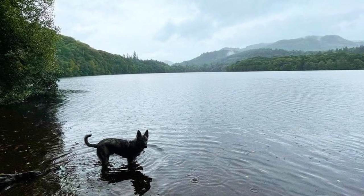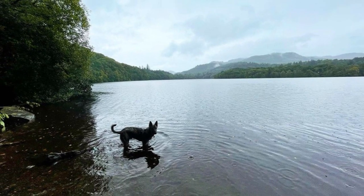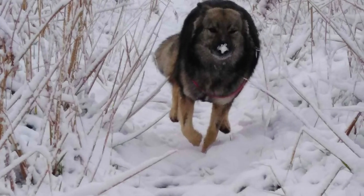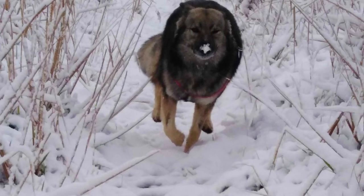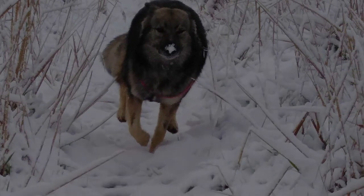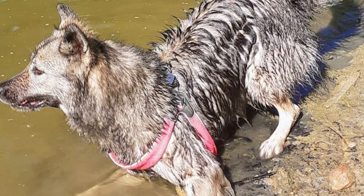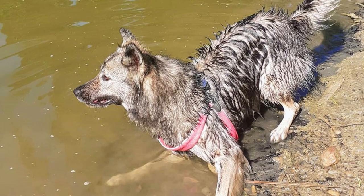No matter if the Luvin has a short or long coat, it does shed some and regular brushing is always beneficial to remove loose hair and dirt from the coat. It will also remove any tangles or mats from the long coat and keep it in the best possible condition. No other grooming needs are necessary. Just like with any other breed, you should regularly check the dog's ears, eyes, nails and teeth, and clip or clean them if needed.